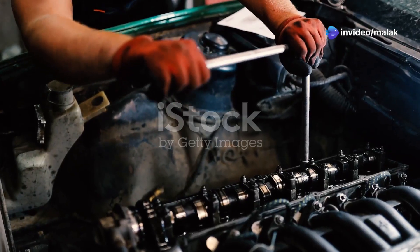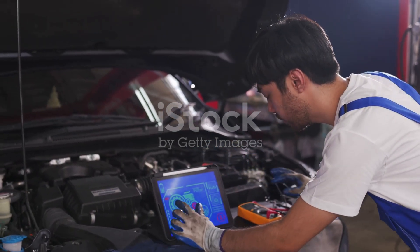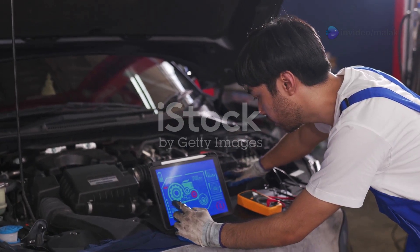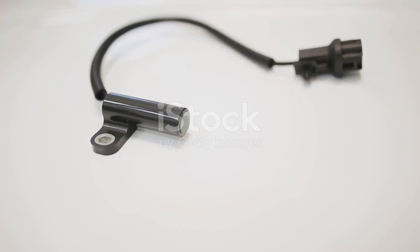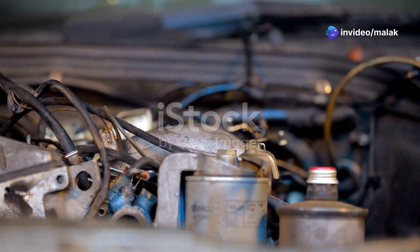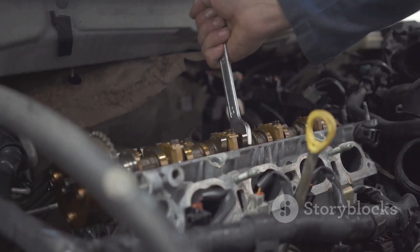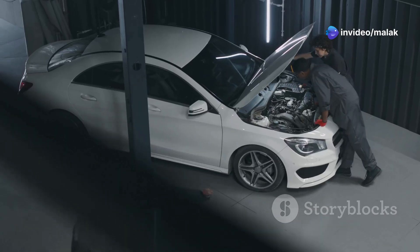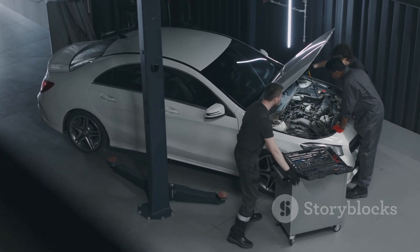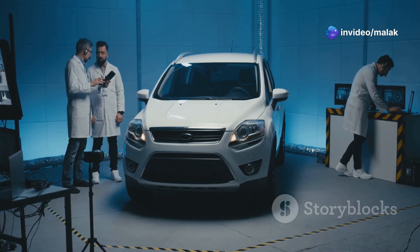As automotive technology continues to evolve, so do the components that keep our vehicles running smoothly. One exciting development is the use of non-contact sensors, which eliminate the need for physical contact with the crankshaft, reducing wear and tear. This innovation extends the lifespan of the sensor and enhances its accuracy. Another advancement is the integration of crankshaft sensors with other engine sensors to provide more comprehensive data to the ECU, allowing for more precise engine management, improved fuel efficiency, reduced emissions, and enhanced overall performance. These innovations are paving the way for more efficient and reliable engines, and we can expect even more groundbreaking developments in automotive sensors.